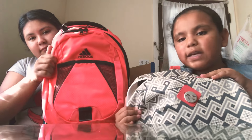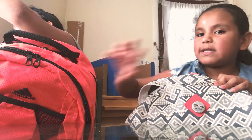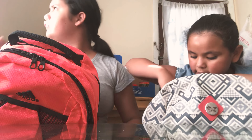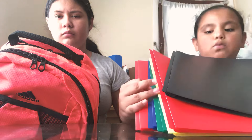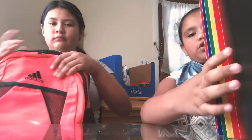Hi everyone, today we're going to be doing a video. Subscribe and give this a like and comment down below what grade you're going into. Rosie's gonna start off with her backpack because she's smaller. Okay, so the first — wait, show me your backpack first.